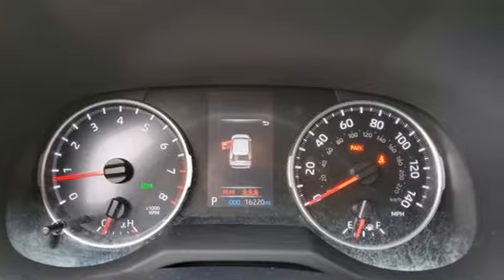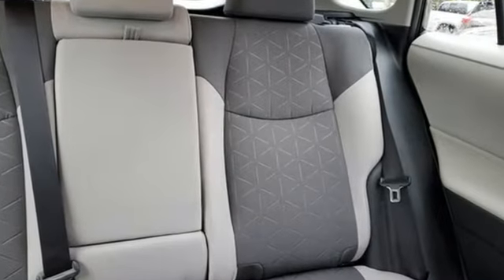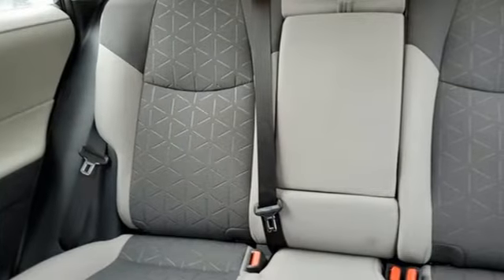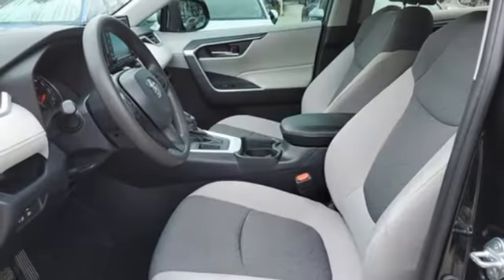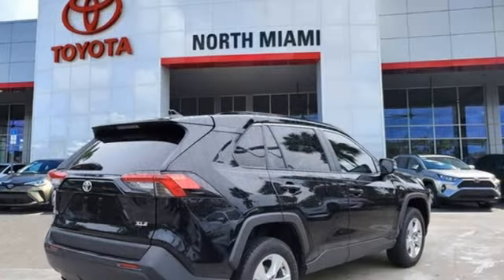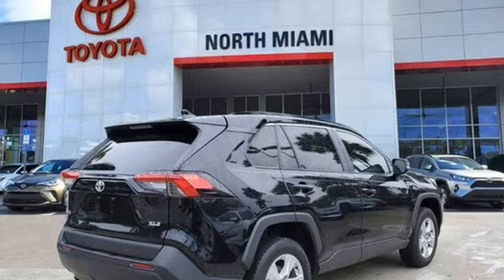Inline 4-cylinder engine, dual zone climate control, smart device navigation, manual tilting steering column, Wi-Fi hotspot, streaming audio, aluminum wheels, wireless phone connectivity, and automatic transmission.